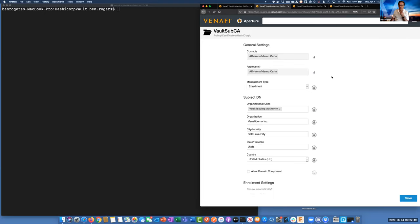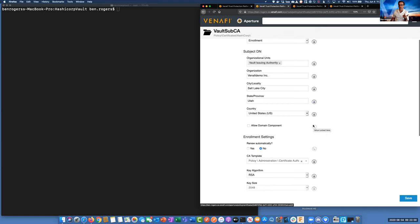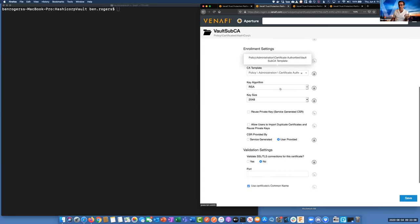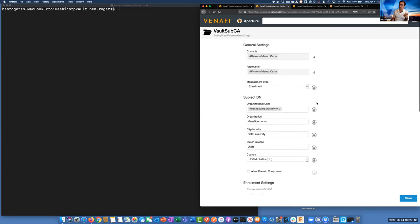If we look at the vault sub CA component, we see some values — the subject and end values for that issuing authority that are automatically going to be applied. We have a template here where we'll be able to get a vault sub CA template, key size, and these things. These are some of the abilities that Venify has to apply policy to machine identities.